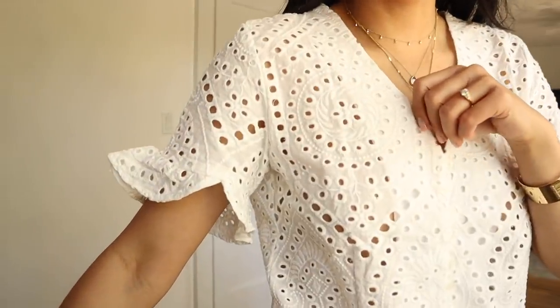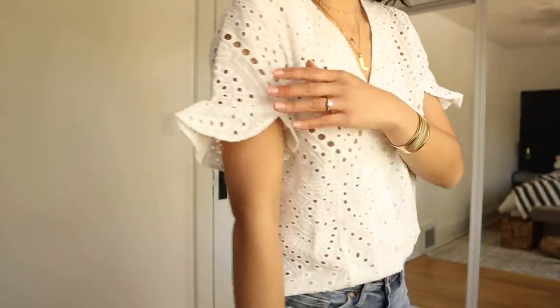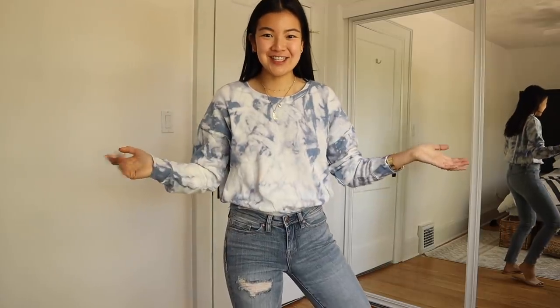This shirt is so cute — look at this really pretty detailing. It has tiny little buttons and little flutter sleeves. It's just so cute to go with jeans, and you could dress it up with a skirt. A very cute summer top.